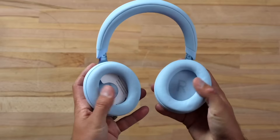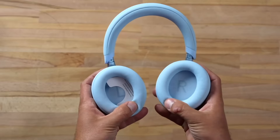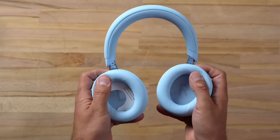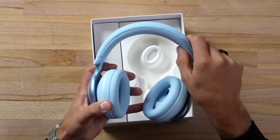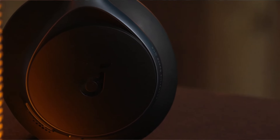Their sound quality is also very good, and the headphones are capable of high-resolution audio. We can also fully customize their sound using the Soundcore app's equalizer. They support the SBC, AAC, and LDAC codecs.